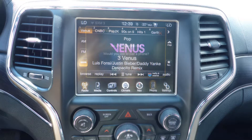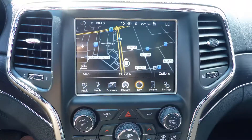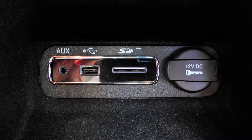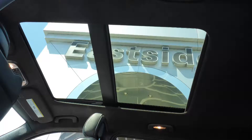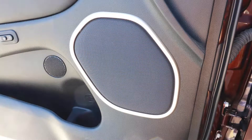Additional features include Sirius satellite radio, Uconnect voice command with Bluetooth, GPS navigation, a rear backup camera, an MP3 input jack, a USB port, a 115V power outlet, a dual pane panoramic sunroof, and 19 amplified speakers.